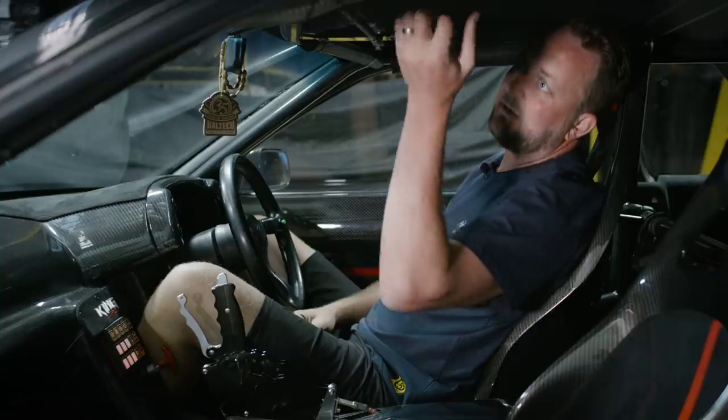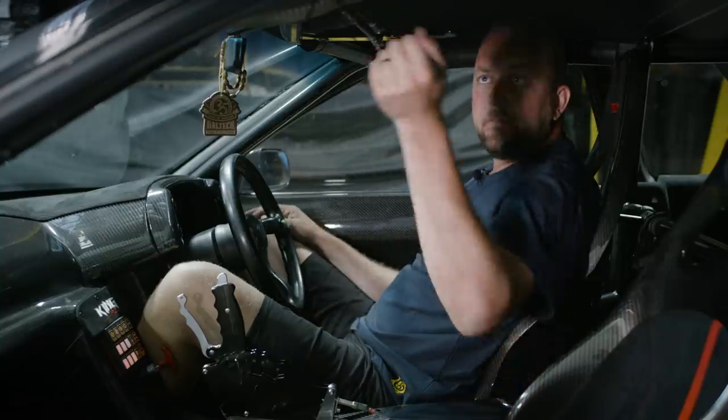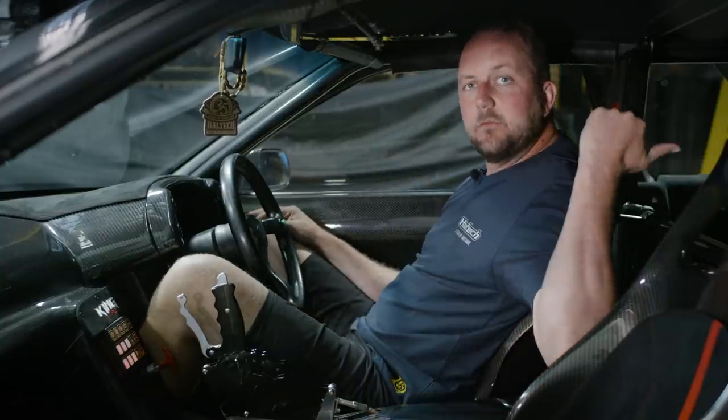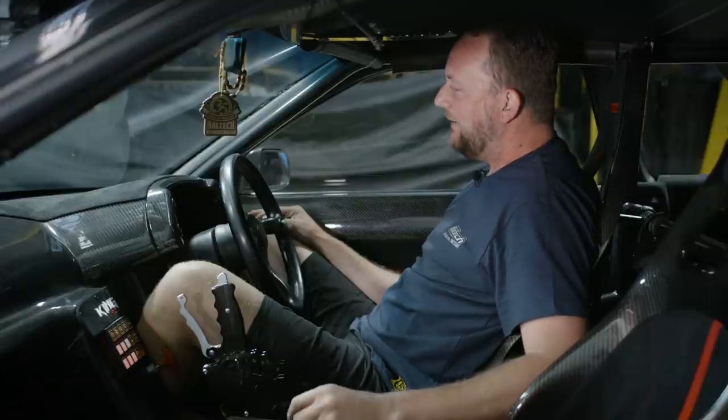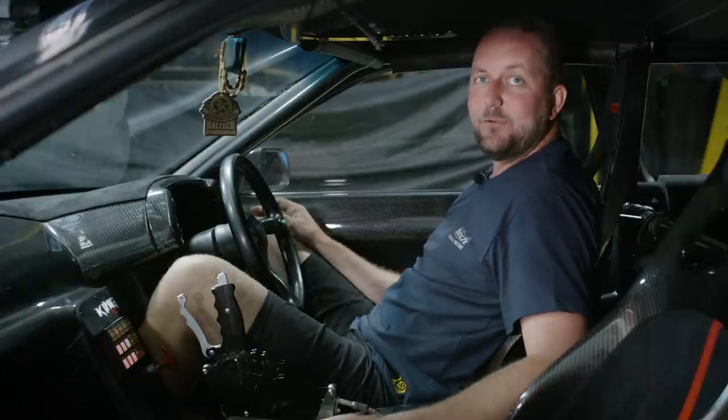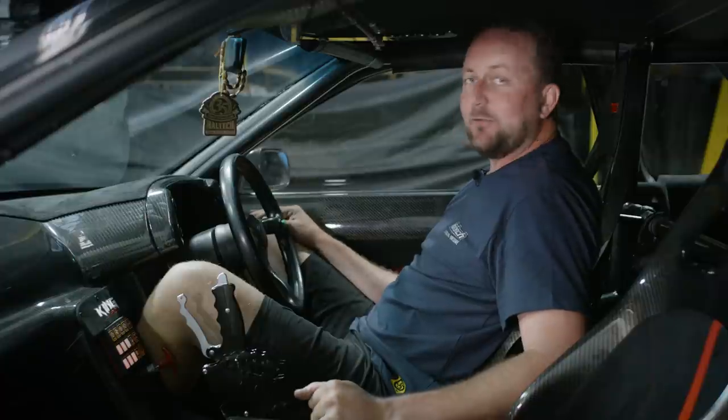Speaking of race car stuff, there's the parachute handle up here. Pull that and two parachutes pop out the back. An R32 GTR with two parachutes — configured to go over 200 miles an hour. That's not something I think I'll say very often.